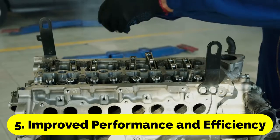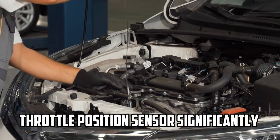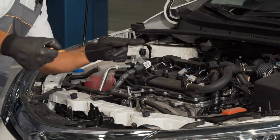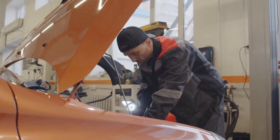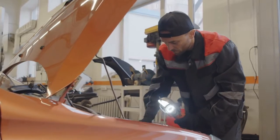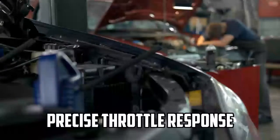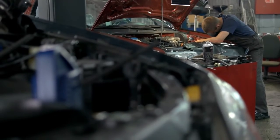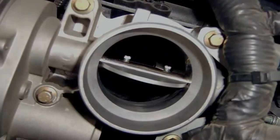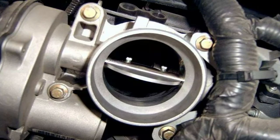Improved Performance and Efficiency: The throttle position sensor significantly contributes to improved engine performance and fuel efficiency. Responsiveness: The TPS enables rapid and precise throttle response. When you press the accelerator pedal, the TPS data allows the ECU to react quickly, delivering the right amount of fuel and air for optimal acceleration.